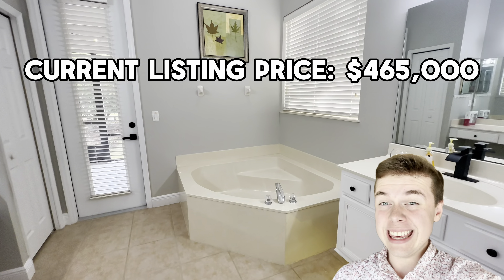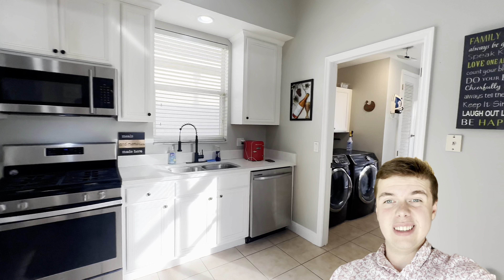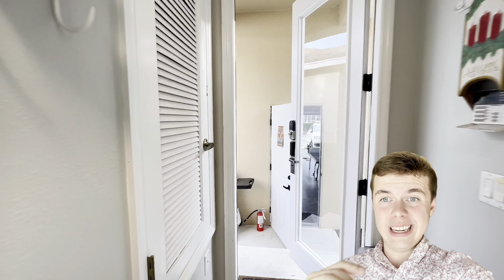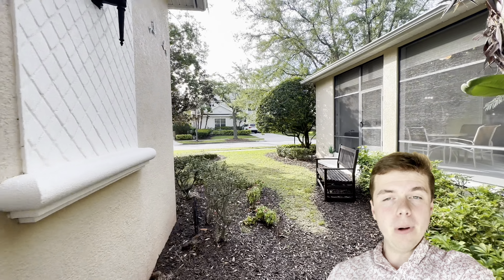Without further ado, let's jump right into our first unit, which is a condo example. This is a three-bedroom, three-bathroom, 1,630 square foot unit, and it is in one of the best locations of all of Reunion, being really close to the Reunion water park and a 30-second walk to the Cabana Court pool.